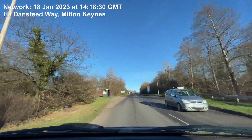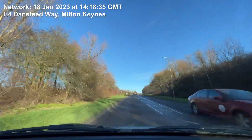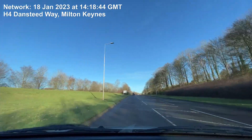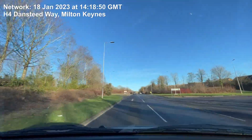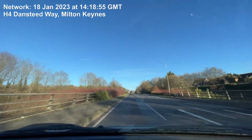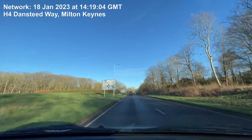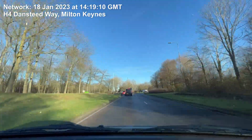In half a mile, at the roundabout turn right onto Saxon Street South. In 1000 feet, at the roundabout turn right onto Saxon Street South.